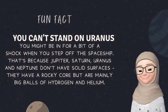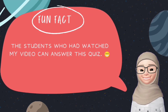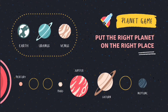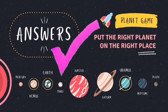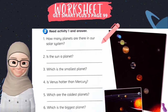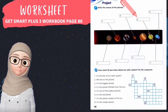Another fun fact: students who watched this video can answer this quiz — put the right planet in the right place: Venus, Earth and Uranus. That was easy! It's time to do exercises. GetSmart Plus 3, page 99 and workbook page 80.